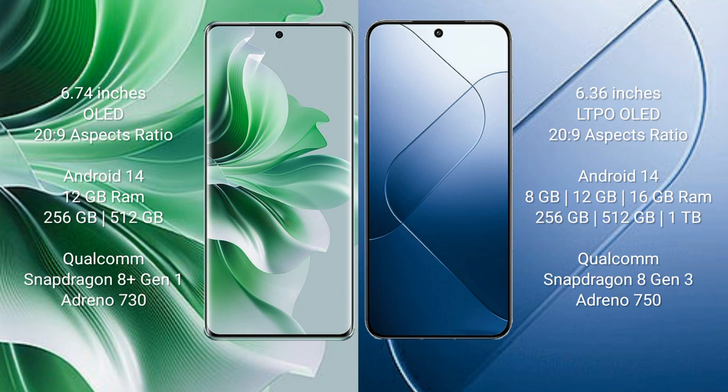Oppo Reno 11 Pro runs on the Android 14 operating system. Xiaomi 14 also runs on the Android 14 operating system.